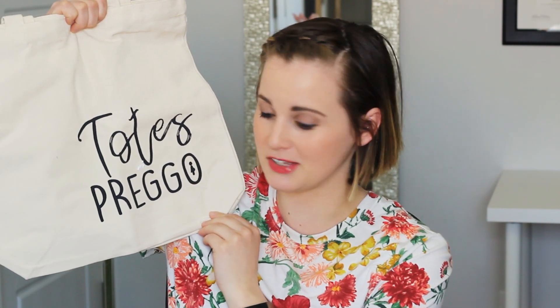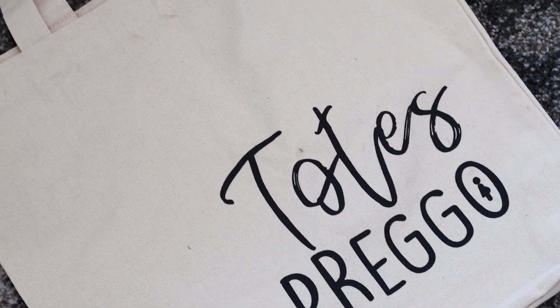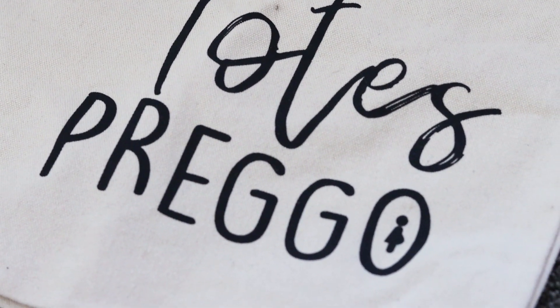The first thing I have is this cute tote — it says 'Totes Preggers.' I am just a sucker for a good pun. I also love bags because with all my chronic illnesses and being pregnant, I need something to carry all my stuff — it gets really heavy. It looks like it's really good quality. It retails for $15.95, it's 100% cotton, easy to clean, durable, breathable, and hand washable.